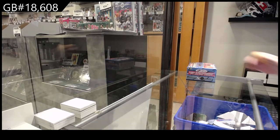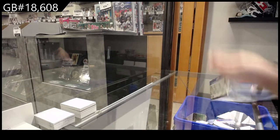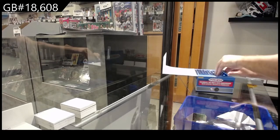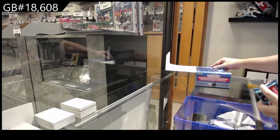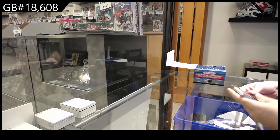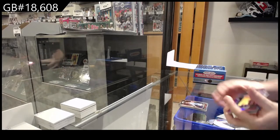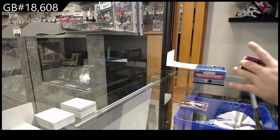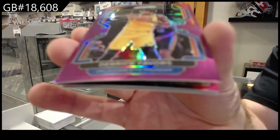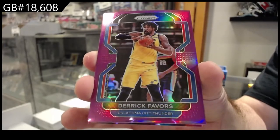Here we go! 18,608. We've got the Prism Basketball. Should I do this one by one or should I open them all and put them aside? We have time tonight, so I'll do this one a little slower — no other break scheduled after this, so I might as well keep rocking it out slowly.